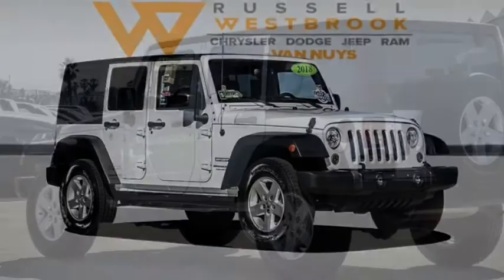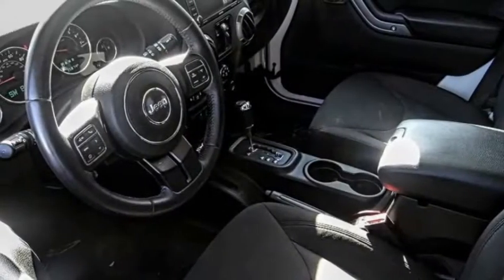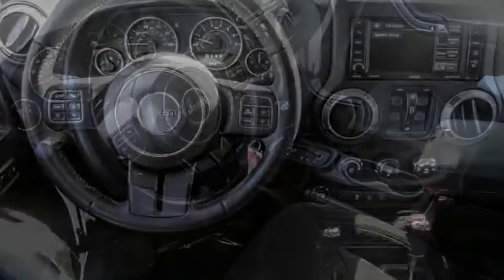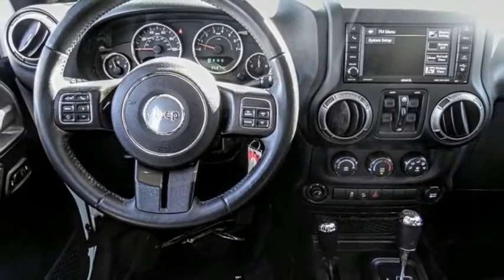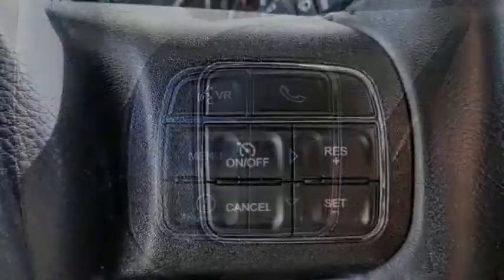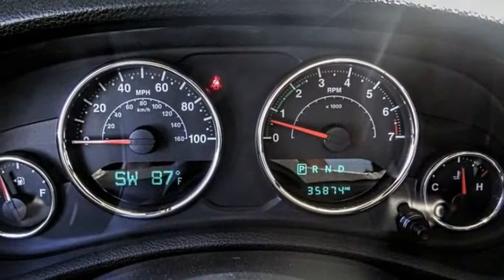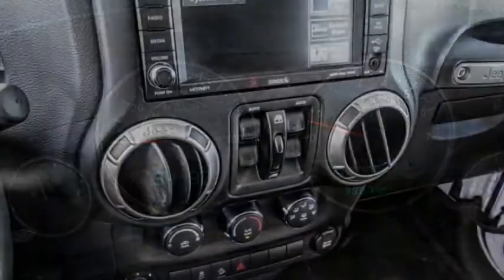Stop by and take a look at the 2018 Wrangler JK. The Wrangler JK is built with adventure in mind. Its rugged style is paired perfectly with power and performance. The interior comes equipped with plenty of technology, storage and sound system capabilities.